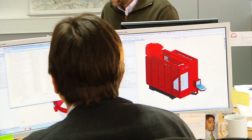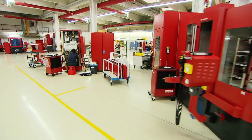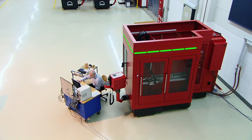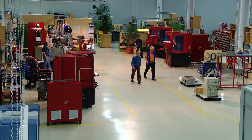Our diverse machine models are built to specific order in our spacious production hall under state-of-the-art manufacturing conditions. All specific machining requirements are taken into account during the in-house training course. Our application engineering department executes the training on the customer's actual machine.